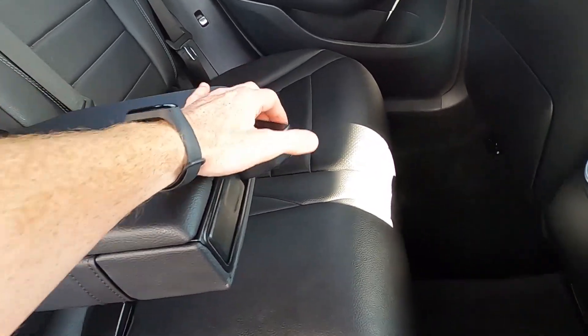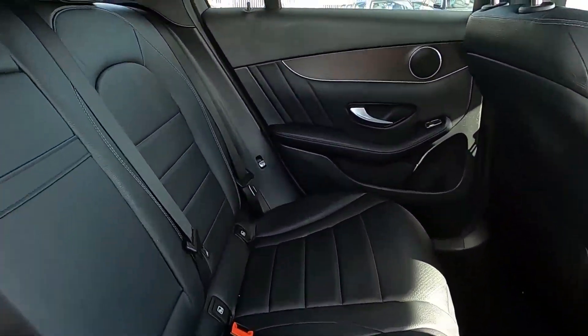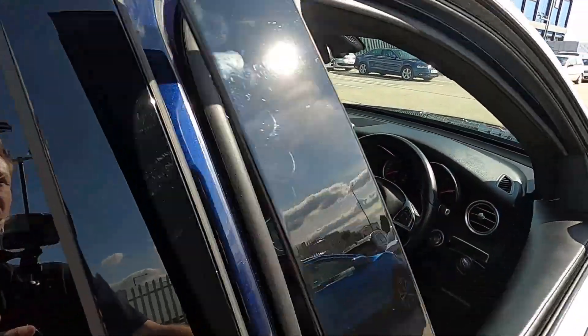You can also fold down the rear seats from inside the car — like so — and the same again for the other side. Now let's jump in and take it for a drive.